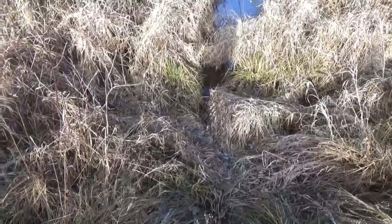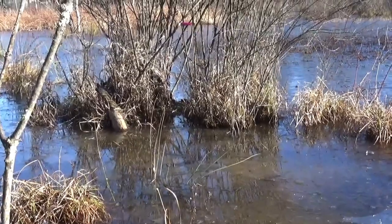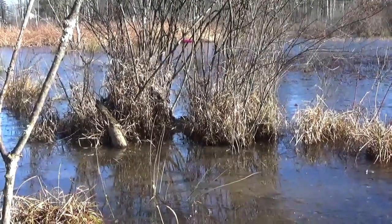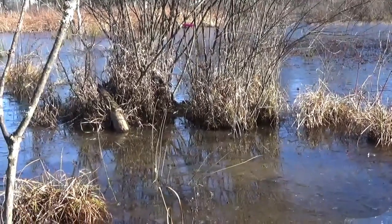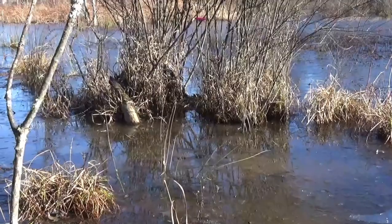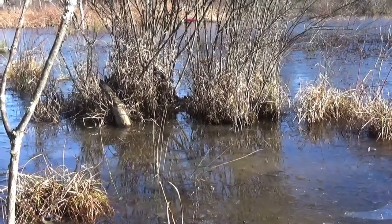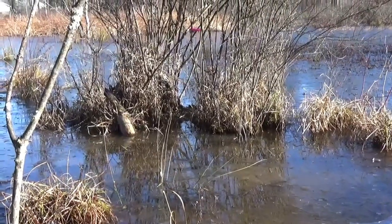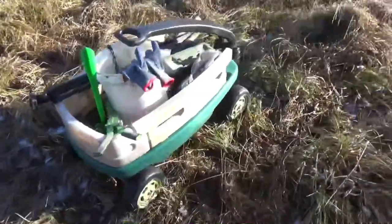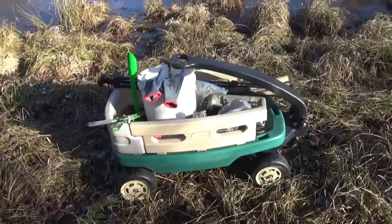I've caught muskrat and coon here before. I'm going to set a trap right there, just under the water right on the trail — a blind set. Here's one of my favorite muskrat sets: if you can find a little island clump surrounded by water with a crossover right through the middle and a little feed bed, that's a perfect spot for a blind set.